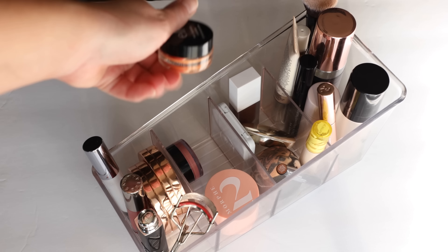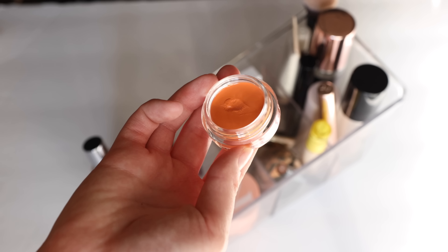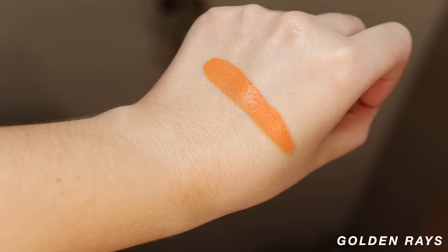I also have one of the e.l.f. No Budge Cream Shadows — I have a bunch I'm trying out, but specifically I want to create a look with Golden Rays. I did try it once and I'm not sure how I liked the artistry side, but the way it performed on the eyes was really good. I think if I do just a solid color with this, add a little mascara for a bronzy beach look, that would look really pretty. A lot of this makeup is going to end up in my travel bag for beach trips.